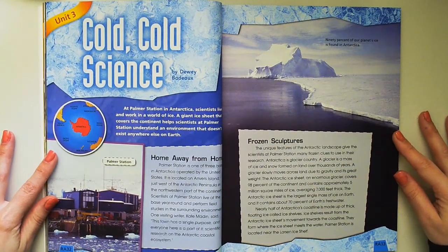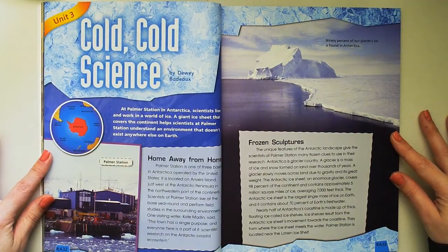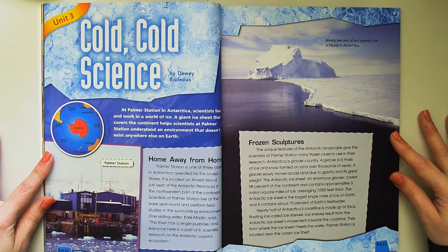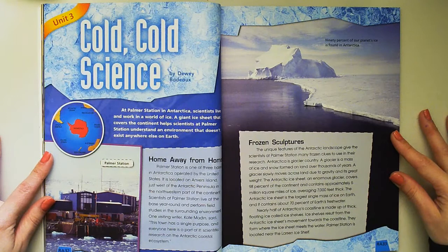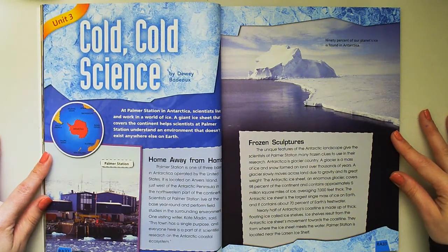Palmer Station is one of three bases in Antarctica operated by the United States. It is located on Anvers Island, just west of the Antarctic Peninsula in the northwestern part of the continent. Scientists at Palmer Station live at the base year-round and perform field studies in the surrounding environment.